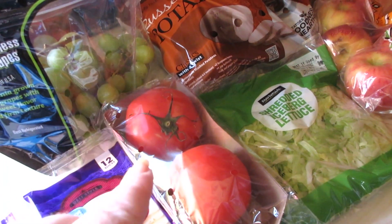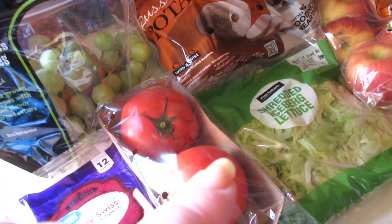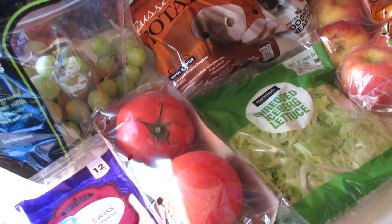Also not shown here is milk and eggs because they're already in the refrigerator. I hate when the milk starts sweating, so that's in the fridge.